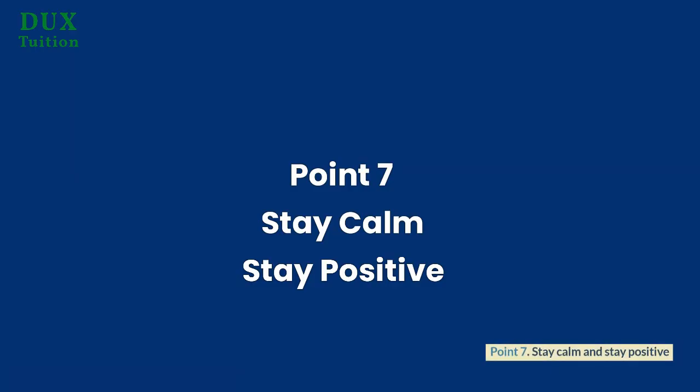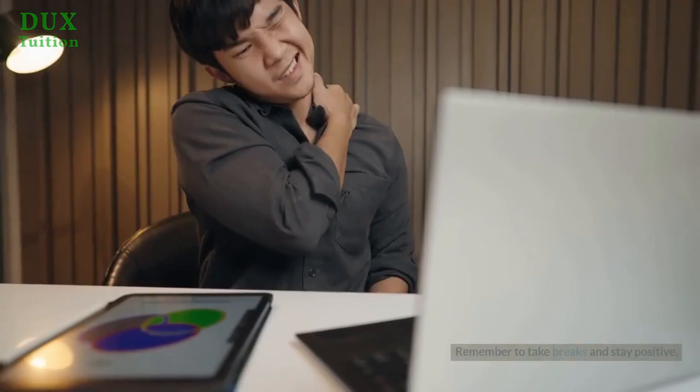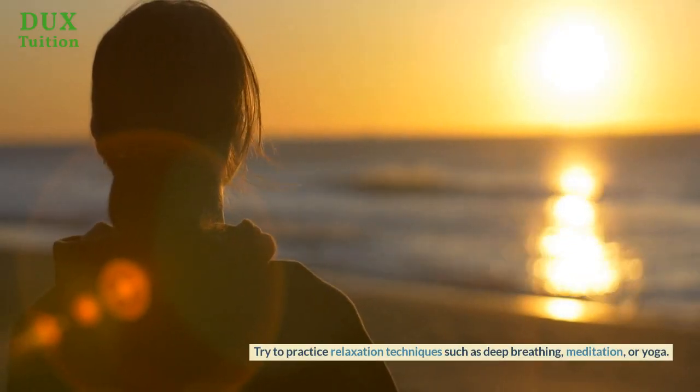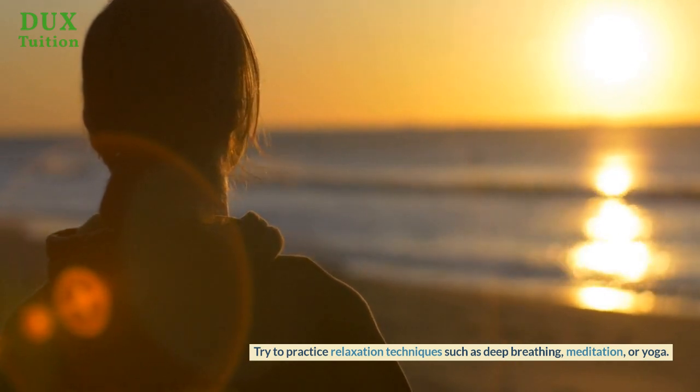Point 7: Stay calm and stay positive. It's important to stay calm and not get too stressed out. Remember to take breaks and stay positive. Try to practice relaxation techniques such as deep breathing, meditation, or yoga.